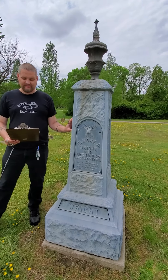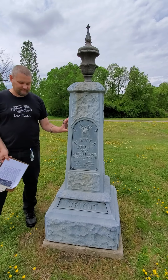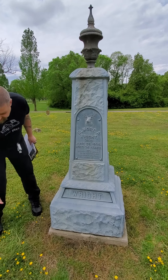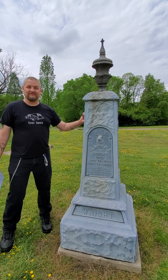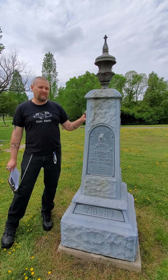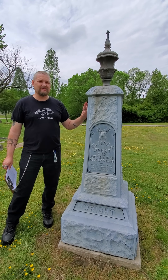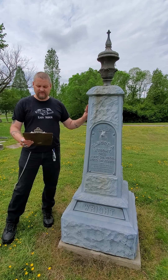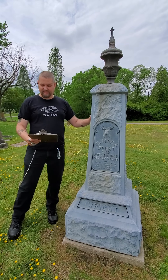They come in many different sizes, from small name stones to ornate four-sided monuments to statues. I've seen them as tiny little baby stones and I've seen these as tall as three stories. The largest we have here in Norfolk I would say is about a story tall, and that's over in Elmwood Cemetery.